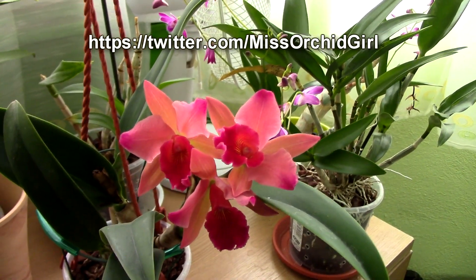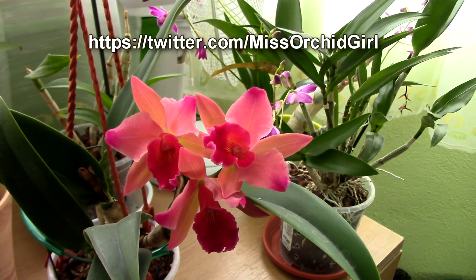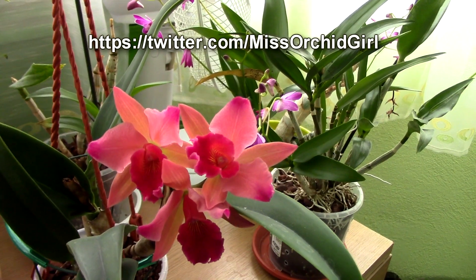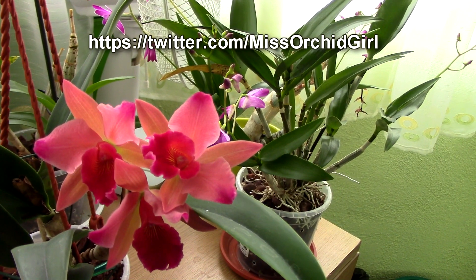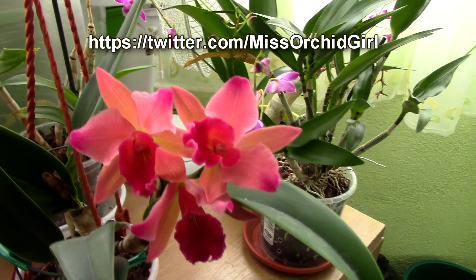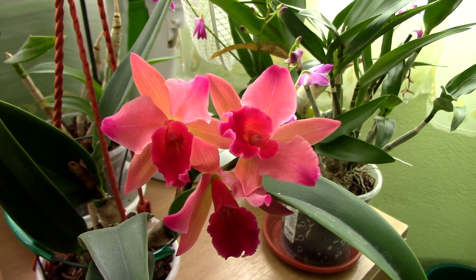You have the link somewhere here. My name there is Miss Orchid Girl — just search for Miss Orchid Girl and you will find me. So if you want to follow me there, you can. Alrighty, thank you for joining. If you have questions or suggestions for videos for me, just leave me a comment and I will answer.